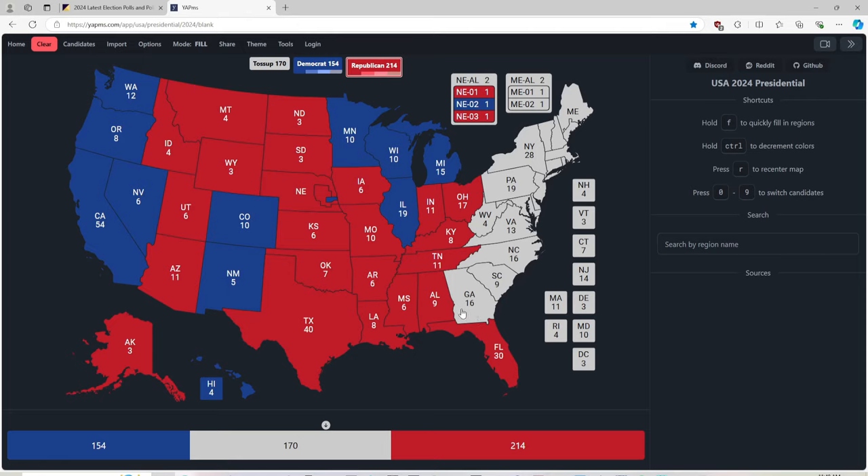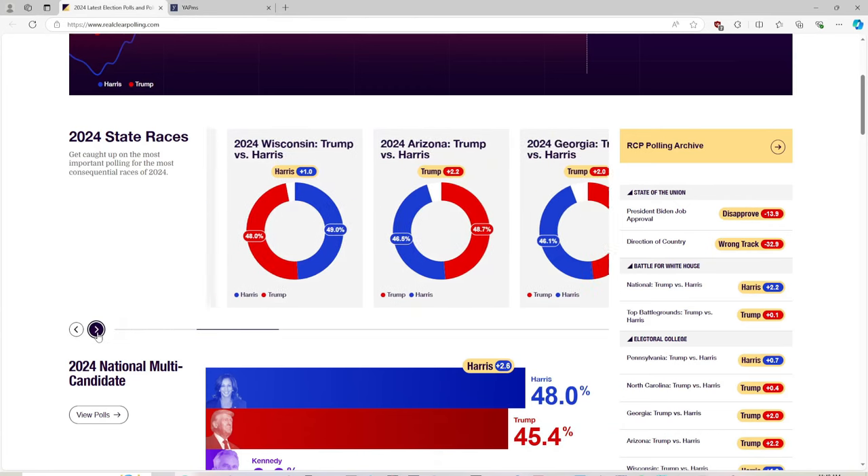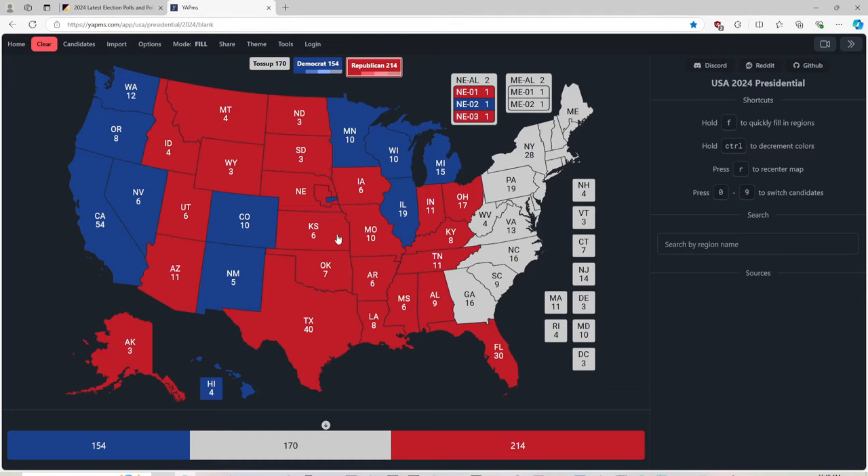Georgia is a battleground state again. Let's consult RealClearPolling.com. Georgia is a two-point lead for Donald J. Trump. We are giving it to him based on the state polling. Back to the map: Georgia with 16 electoral votes is red for Donald J. Trump.